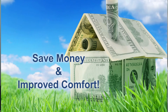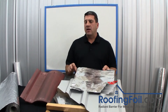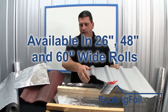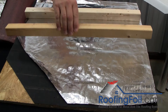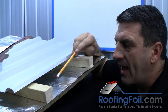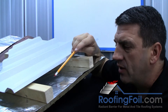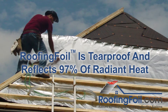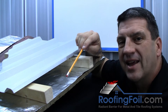A radiant barrier is fast, easy, and simple to install in any metal or tile roofing system. Generally, you're going to roll the roofing foil out on top of the underlayment before the battens go down. Once installed, the radiant heat that's normally absorbed by the underlayment is now going to be reflected. Roofing foil has a reflectivity rating of over 97%, so everything below the foil level is going to be significantly cooler, meaning improved energy savings and comfort.